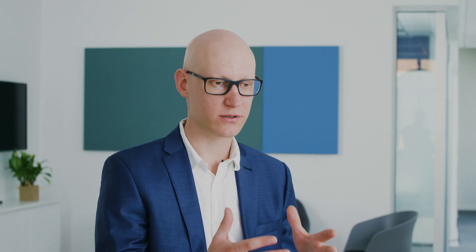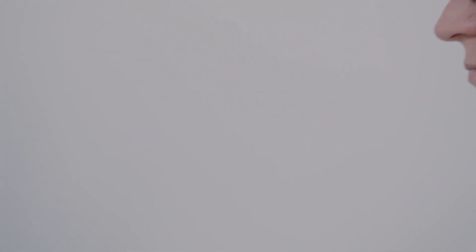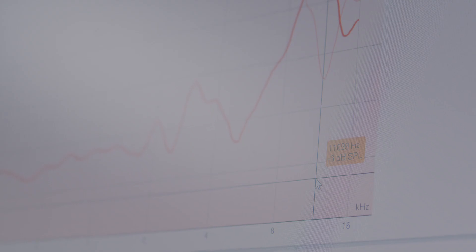What I like about this software is that it's really open. You can make a personal protocol. You can do whatever you want with this software. The Affinity Compact is fast and reliable, so I can keep all my attention on my patients.